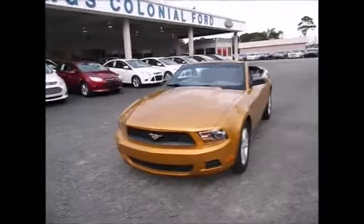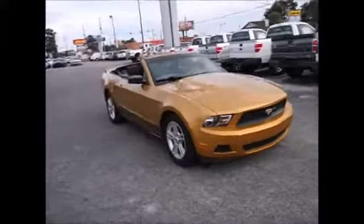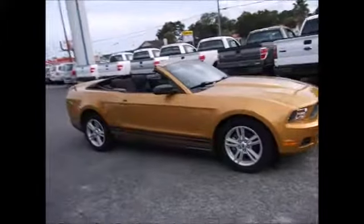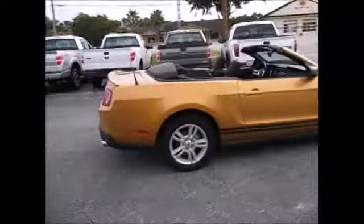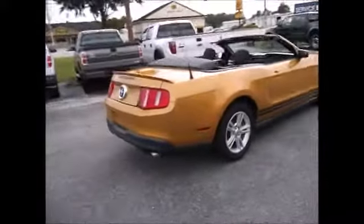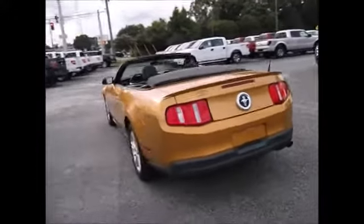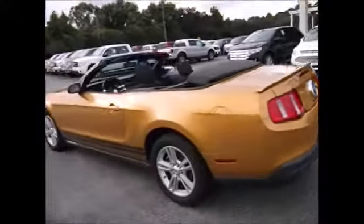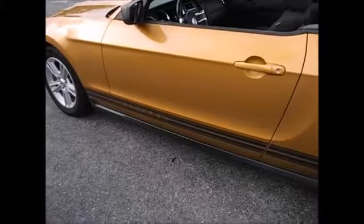Hello and welcome to Kings Colonial Ford. Today we're looking at a gorgeous 2010 Ford Mustang Gold Sunset Metallic. It has a black convertible top, nice tread life on the tires, and great condition all the way around. Beautiful car, very fun to drive. You have the Mustang stripe on each side.